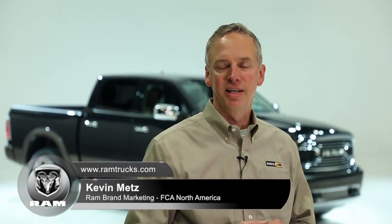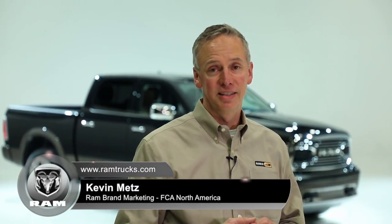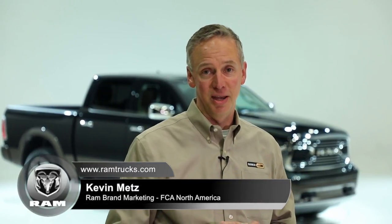Hi, I'm Kevin Metz from Ram Brand Marketing, and we're here to talk about the latest in a long line of updates to the Ram pickup truck line.